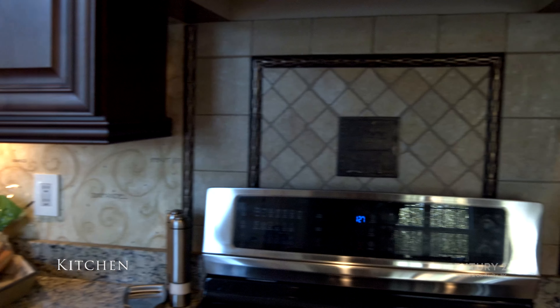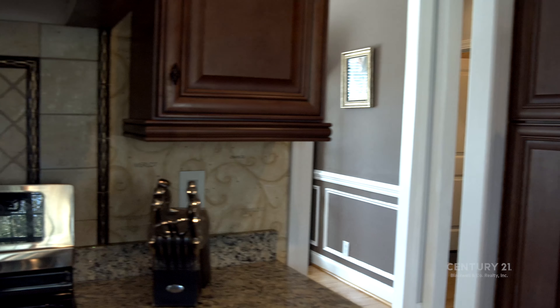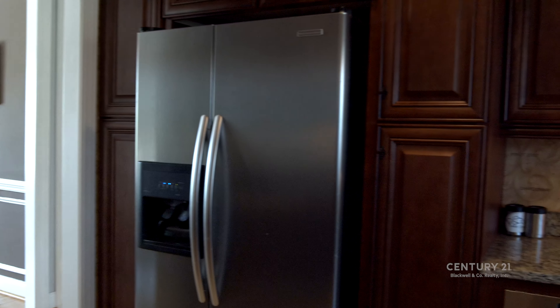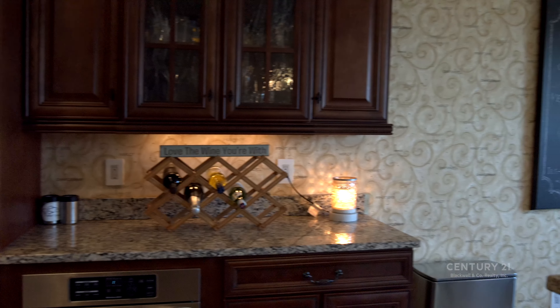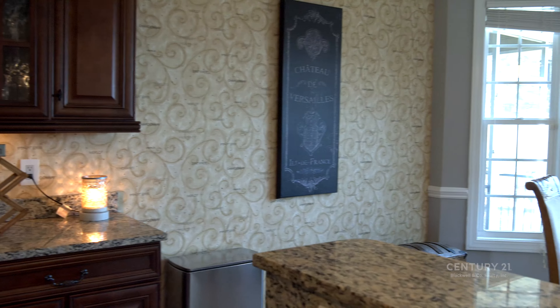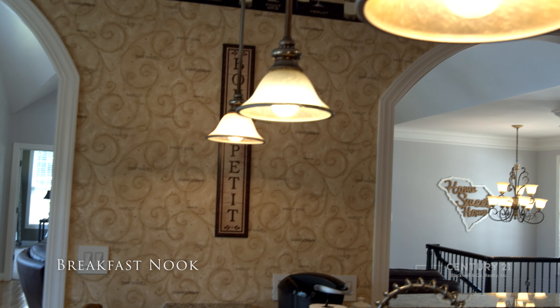In the kitchen, you'll find stainless steel appliances complemented by granite countertops, custom hardwood cabinets, and stone backsplash. Just steps away, enjoy the lake from your breakfast nook or pull out a bottle from the wine chiller.